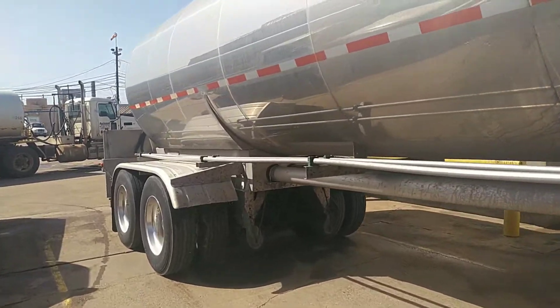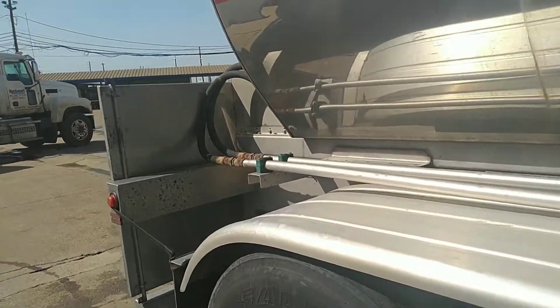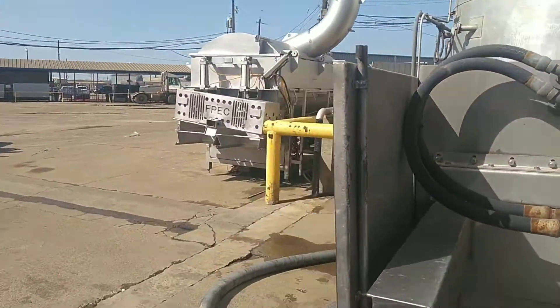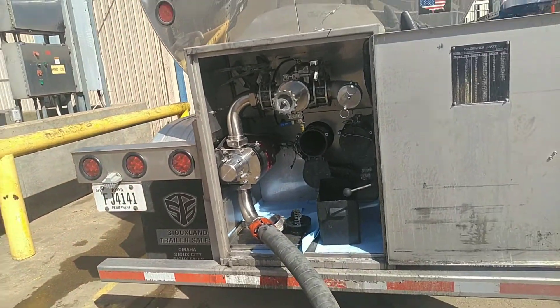This truck has 18 wheels on it and it can weigh up to 80,000 pounds. Some can weigh more, but this one can only weigh up to 80,000 pounds.